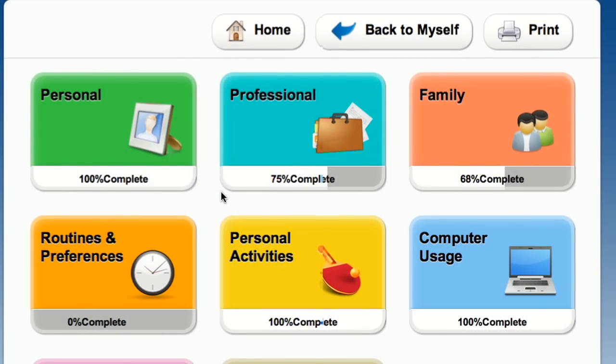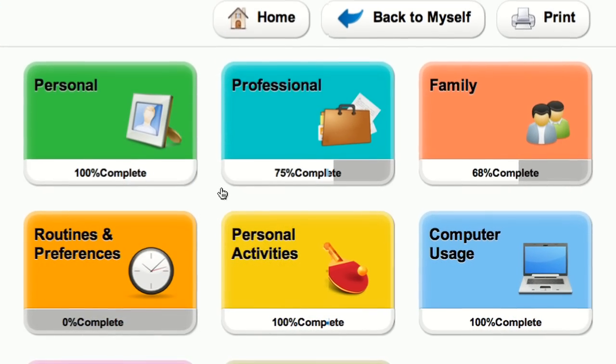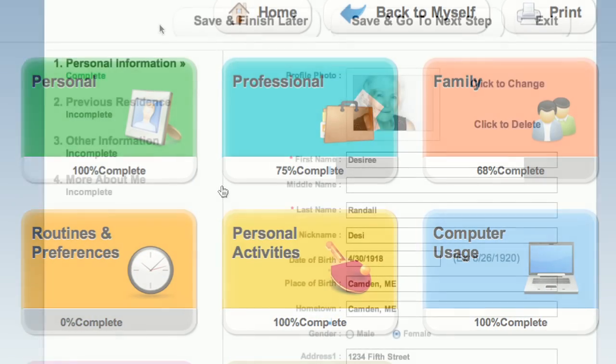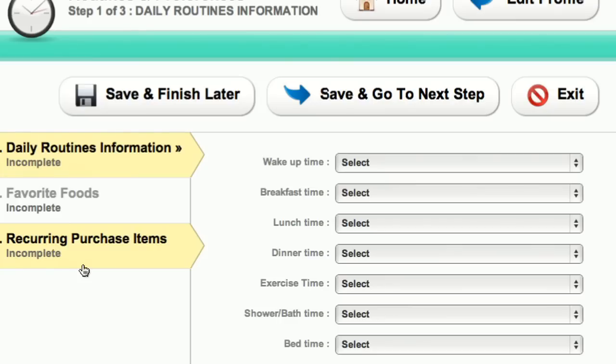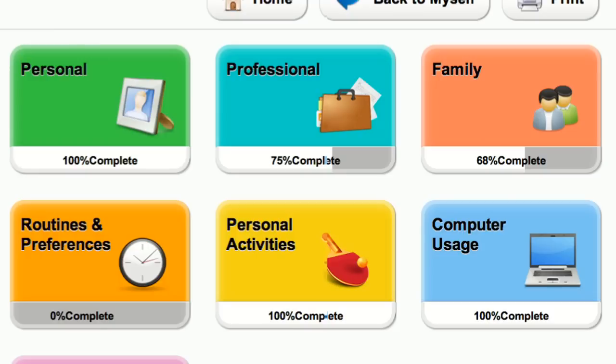The Profile Builder application is where residents begin their Connected Living experience, even before moving into your community. This differentiates your offering from the start. Residents are able to connect with peers who have similar interests, and community associates can tailor programming to resident needs.